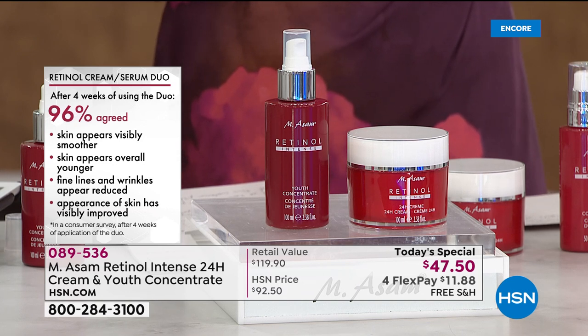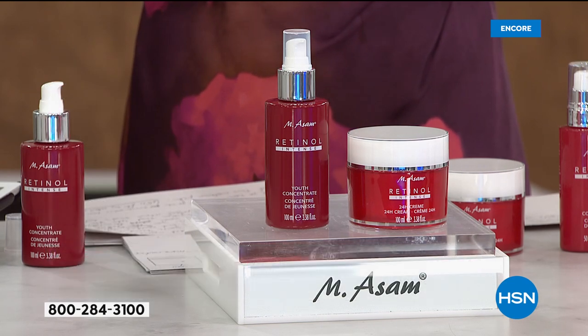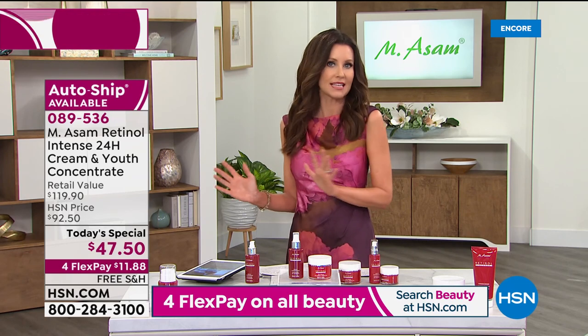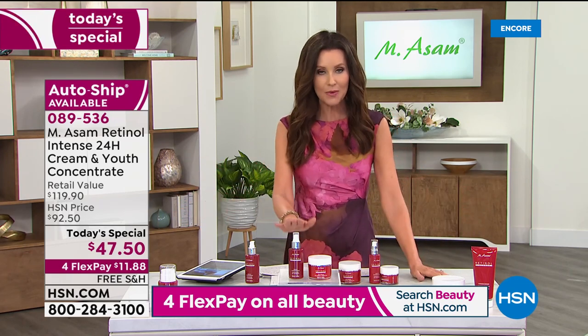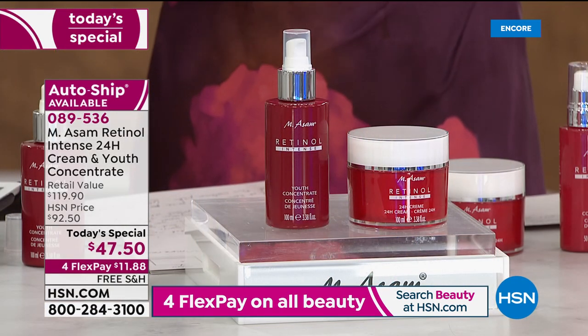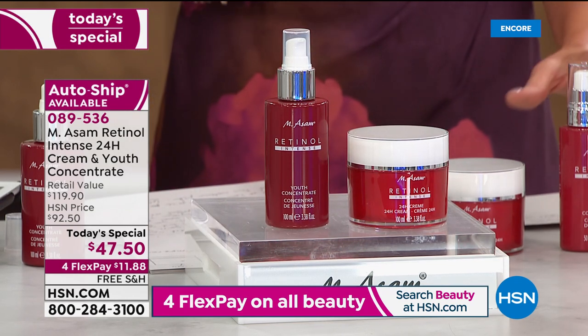That's nearly every single person surveyed. You are invited to try this for under $12 only today — we will ship it to you for free. If you don't see those results, if you have even more sensitive skin than anybody in that giant study that 100% loved it, you're welcome to send it back. But if you don't grab it today, it will go back up to the full price of $92.50. Your item number is 0-8-9-5-3-6.